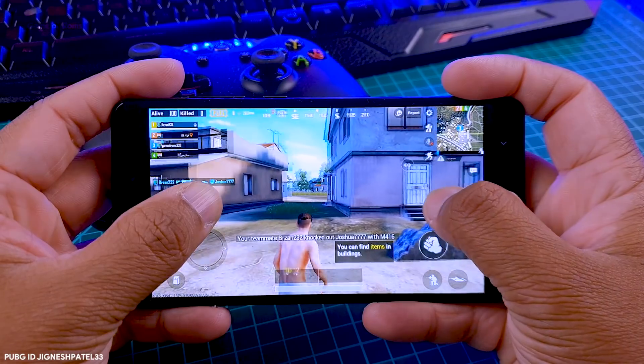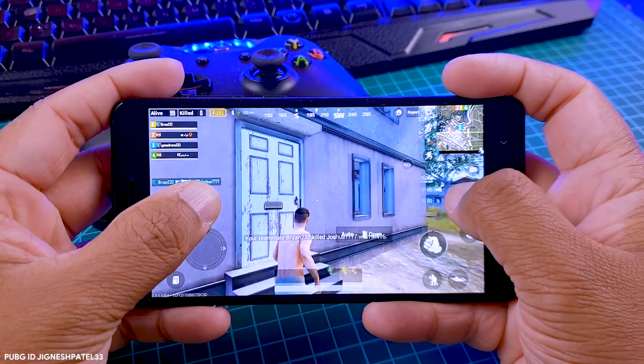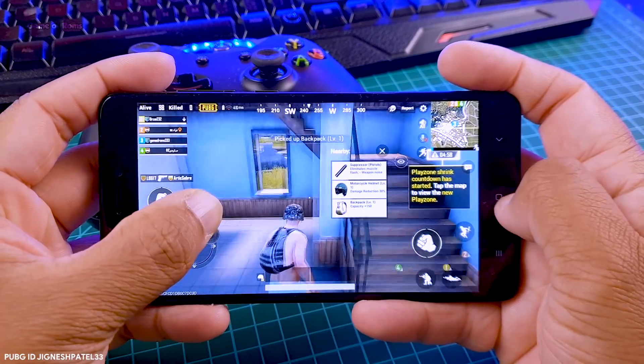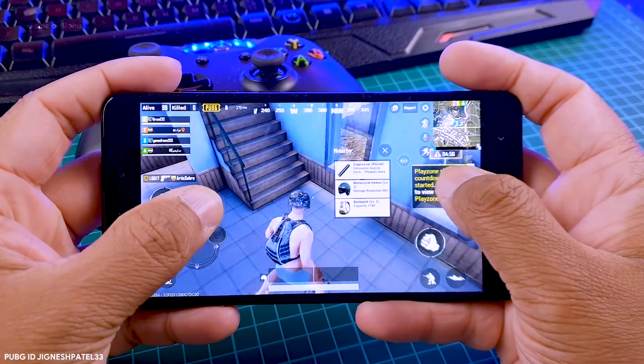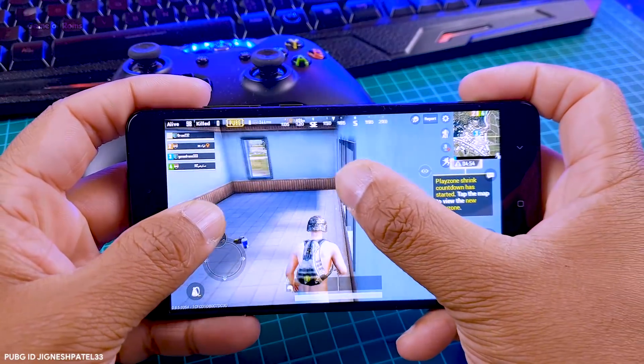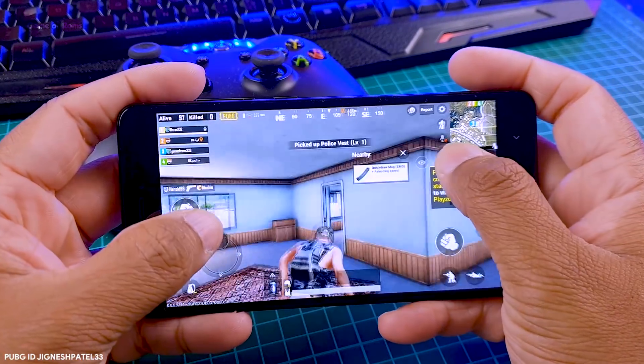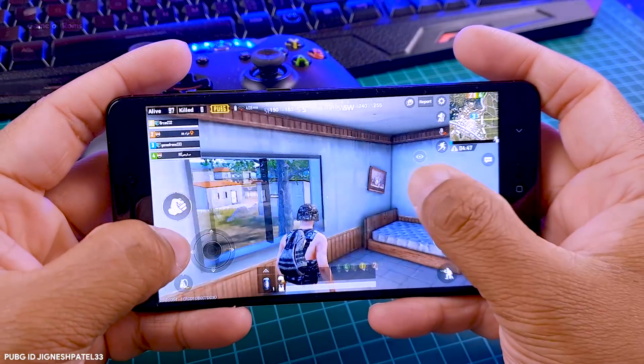The RAM management in this ROM is quite outstanding — other activities are not eating my RAM, so I can play this game easily. I could use GFX Tool to increase my framerate and settings, but most people wouldn't be doing that, so I'm keeping it stock so you get an idea of how this ROM performs in normal PUBG settings.